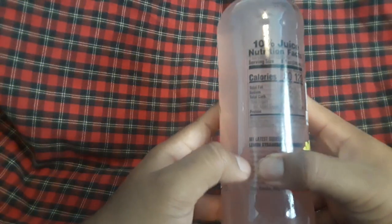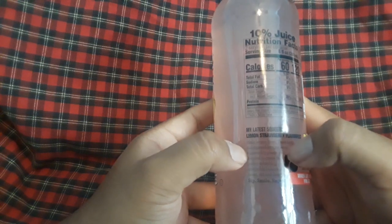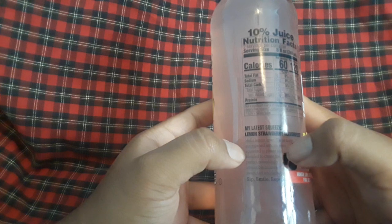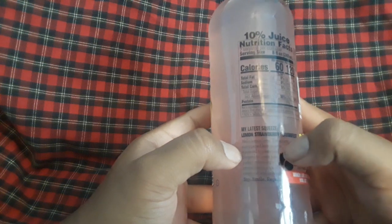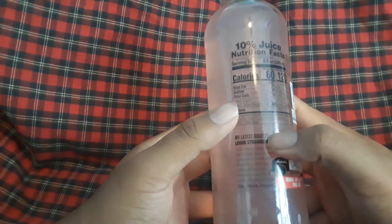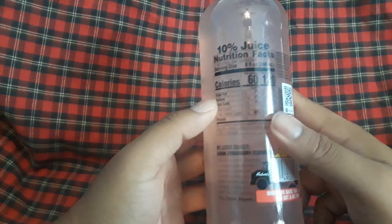Let me read the bottle. 'Hello, lemon lovers. These tasty sun-ripe lemons were squeezed to please and blended to create the perfect, refreshing, irresistible balance of sweet, tart, and delicious. Sip, smile, repeat.' Whoa, that's pretty cool.